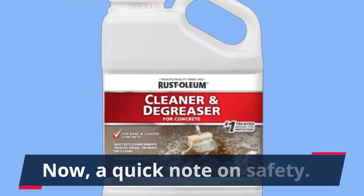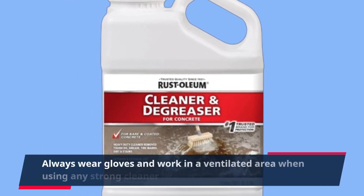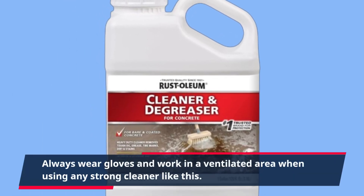Now, a quick note on safety: always wear gloves and work in a ventilated area when using any strong cleaner like this.